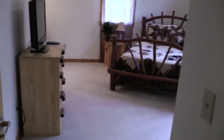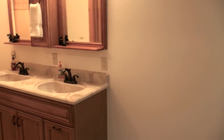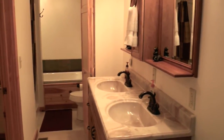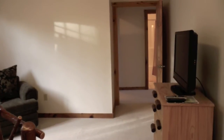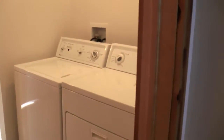Master suite. Large walk-in closet. Very clean, comfortable, modern. Great place to stay. Ideal for families and groups. Washer and dryer.